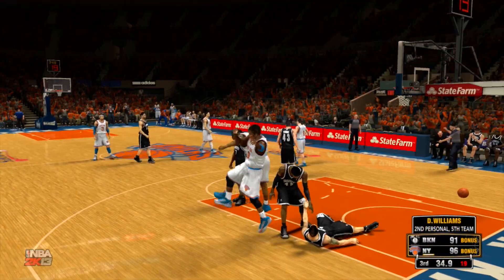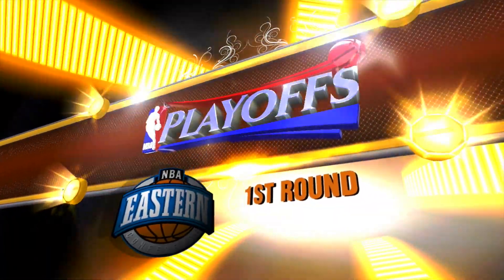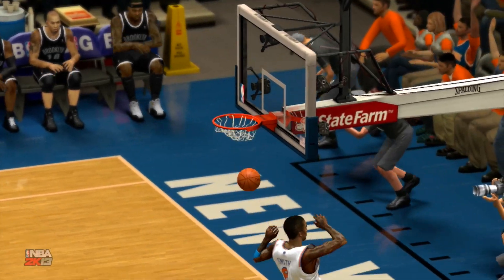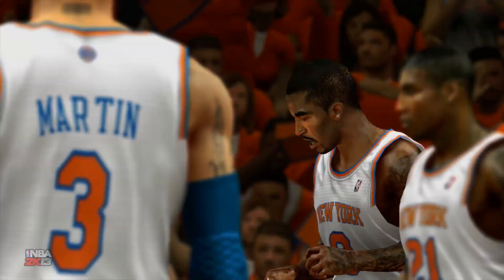What a play — tearing that roof down with that one. And really a dunk contest dunk that time. Unreal. What a dunk. Let's go to our sideline reporter, Doris Burke.